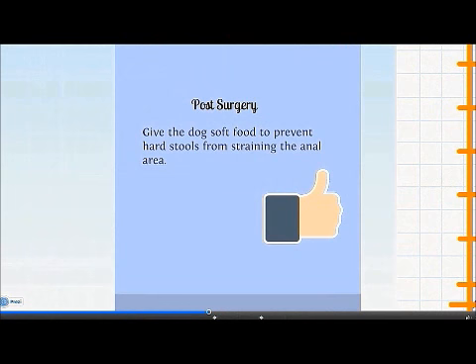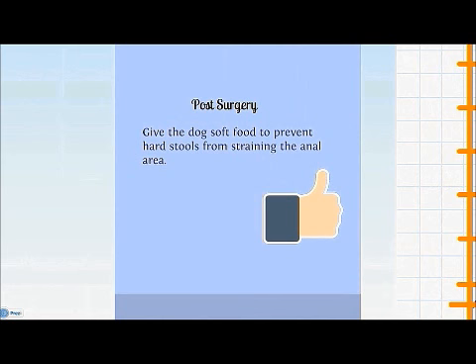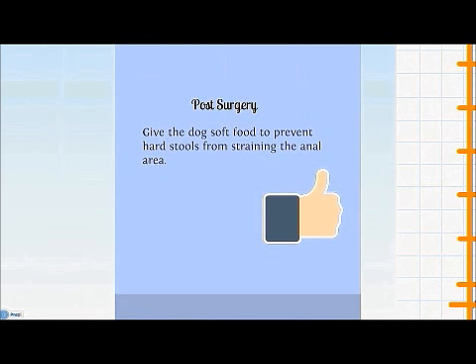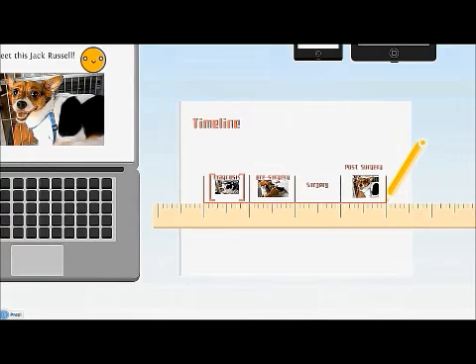After surgery, the dog still requires care. Firstly, one can consider giving the dog soft food to prevent hard stools from straining the anal area. Secondly, the vet will also provide painkillers, antibiotics, and an e-collar to prevent the dog from licking the affected area.